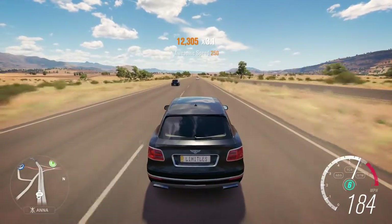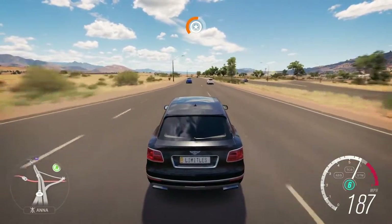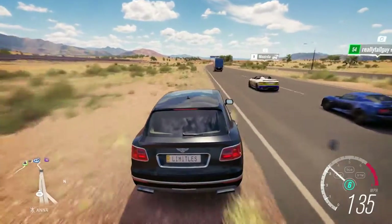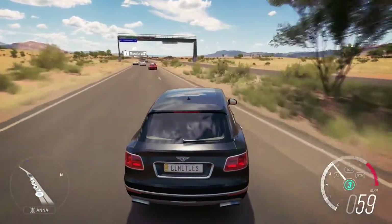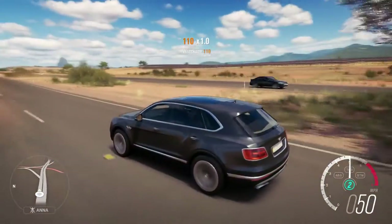We're hitting 184 miles an hour, 185. Come on, two miles an hour away. 186 and 187 — there it is right there! We actually had to go the entire way down the road and then some Lotus pulls out in front of us and we had to go Mustang on him. But 187 in the Bentayga — Bentley claims. This thing looks very, very clean in my opinion.